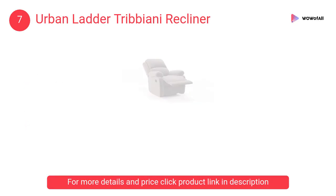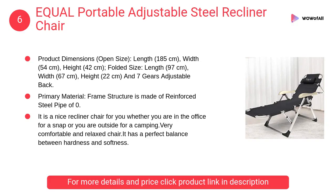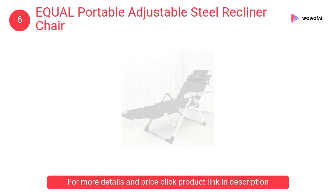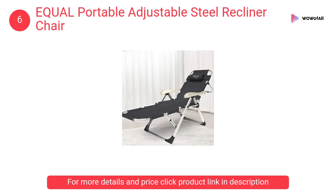At number 6: Equal portable adjustable steel recliner chair. The frame structure is made of reinforced steel pipe of 0.8 millimeters thickness, and the fabric is made of 600D Oxford cloth.